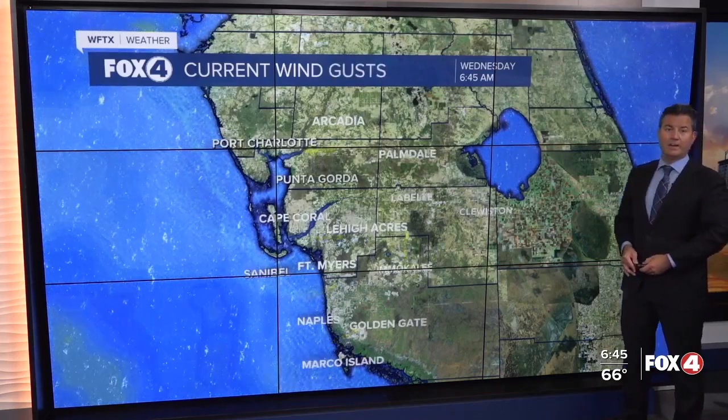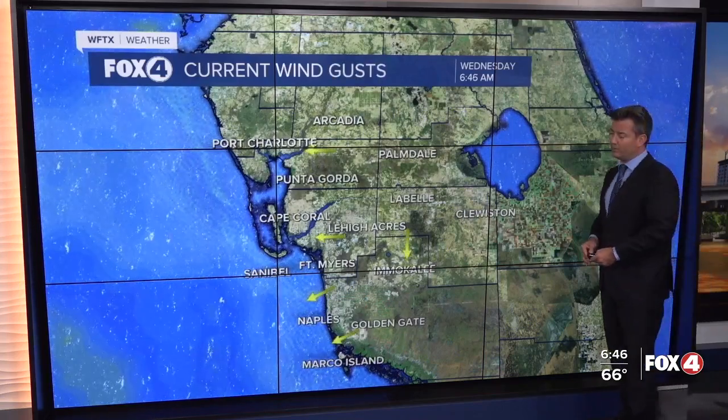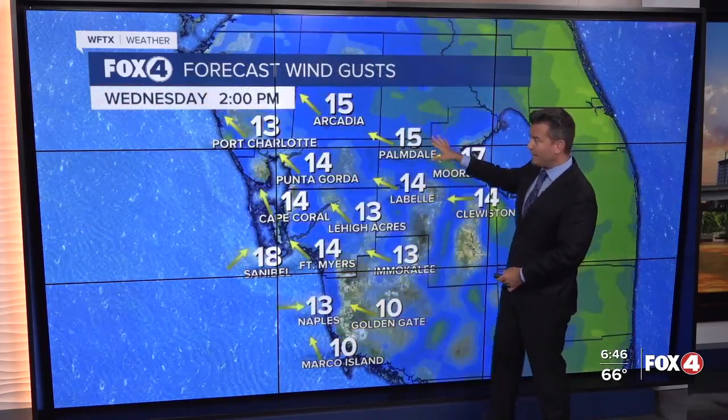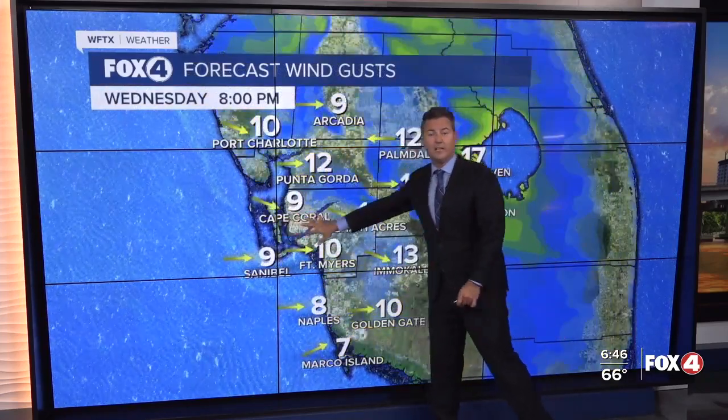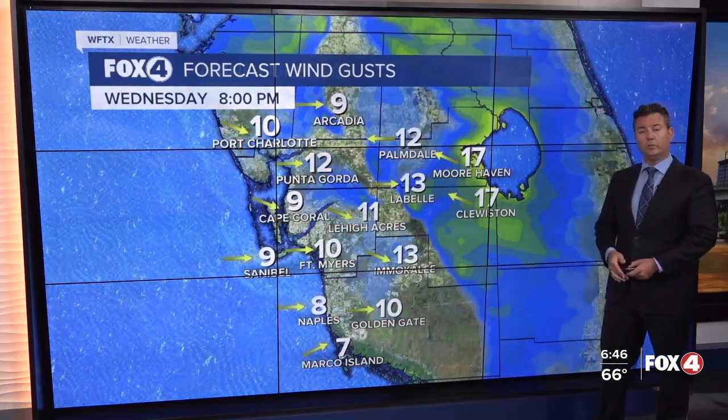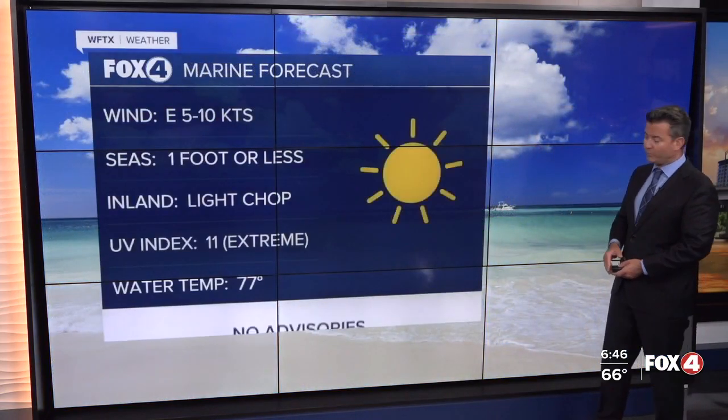Winds are fairly light here early, 5 to 10. They will begin to pick up later on this afternoon, gusting 15 to 20 through the afternoon. By the time we get towards sunset, there's that sea breeze front kicking in. Along the coast especially, we will see the winds out of the west temporarily before they come light and variable overnight.